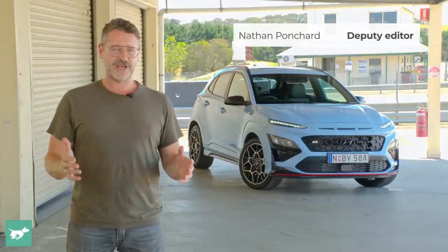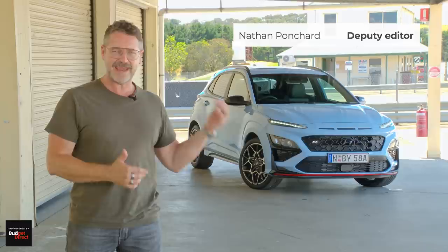I'm Nathan Ponchard, this is Chasing Cars, and this is Hyundai's first proper N SUV, the 2022 Kona N.